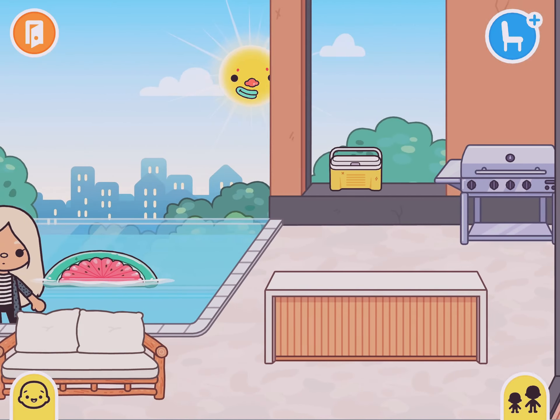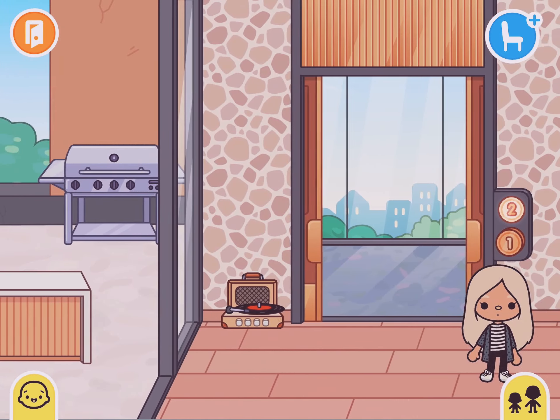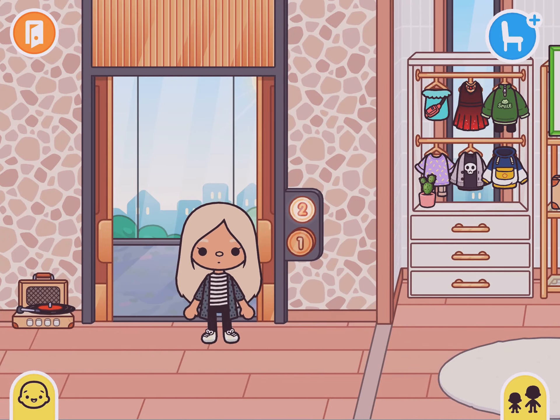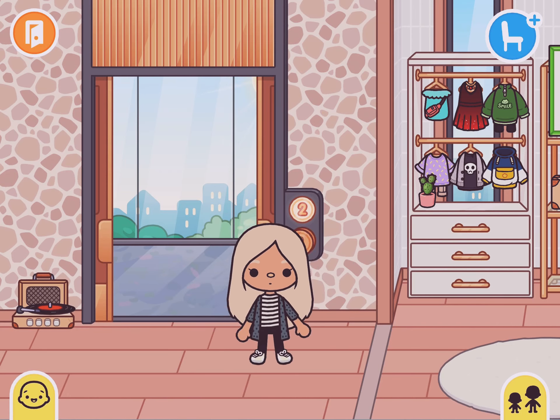This is my unfinished balcony. I'm not good at making balconies, so yeah. This was inspired by It's Toca Alice — I really like her build, so go subscribe to her.